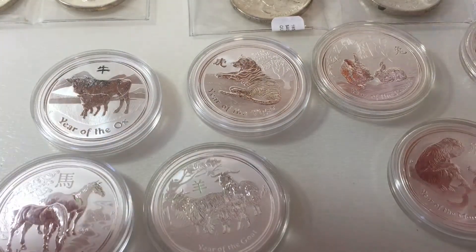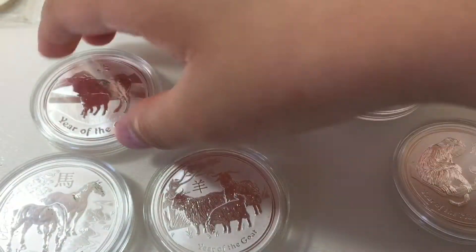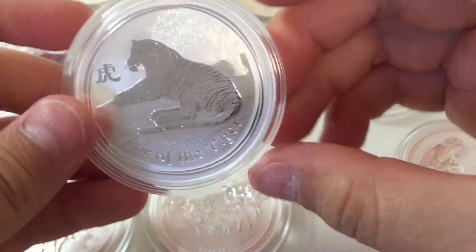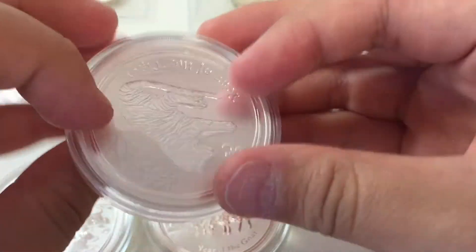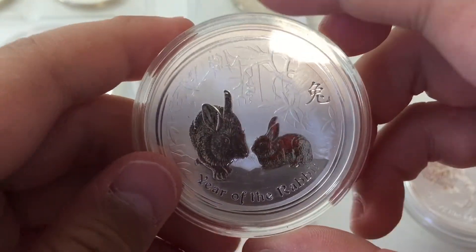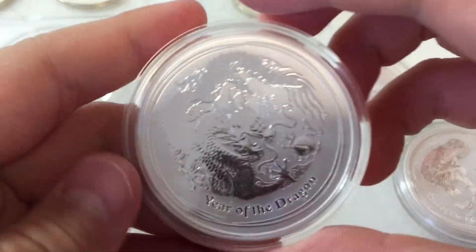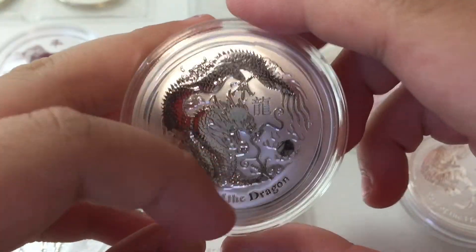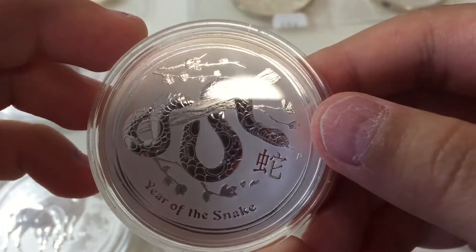Starting with 2008 — the Year of the Mouse, very cool. The Year of the Ox, 2009 — also very cool. The Year of the Tiger, 2010 — very cool, I love tigers, easily one of my favorites. Year of the Rabbit, 2011 — very cute. 2012 the Year of the Dragon — personally the coolest design, I love the scaly features on it. Also 2012 Year of the Snake — very cool.